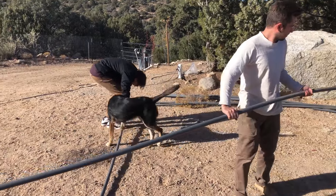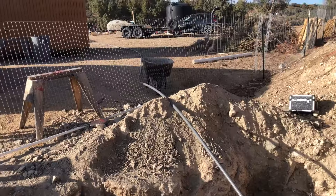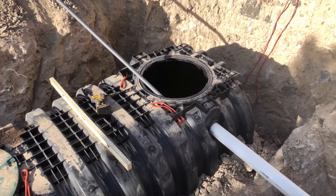We ran a 1-inch PVC all the way from the well to the tank to fill up the 700 gallons, so we didn't put extra stress on the little RV pump.